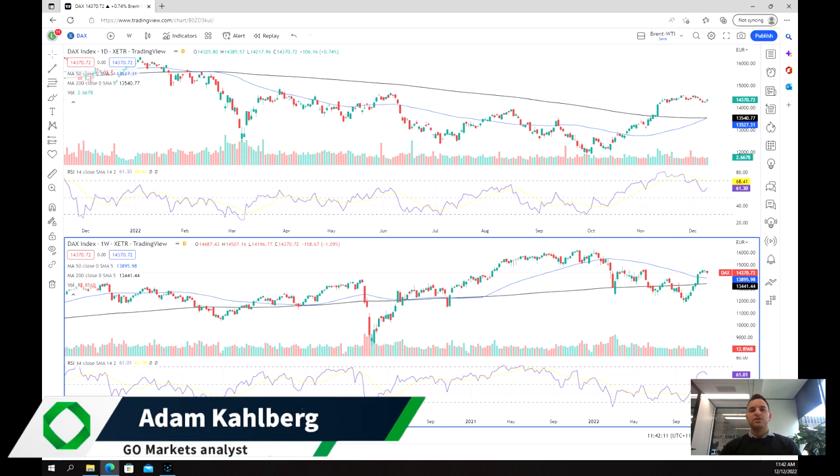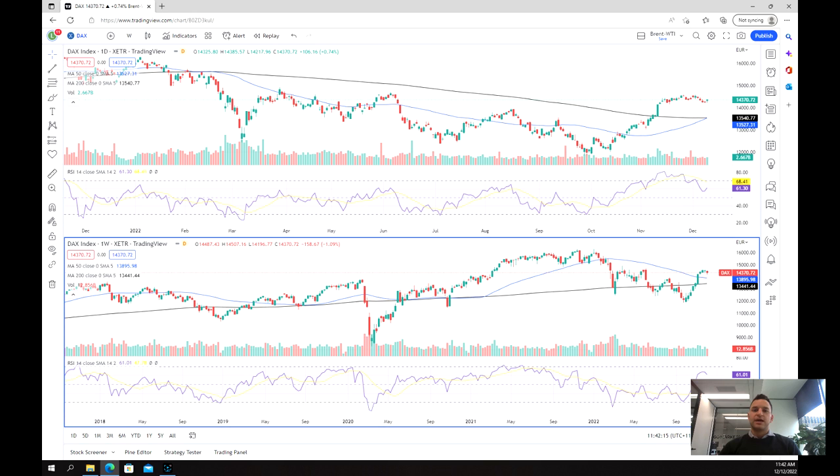Welcome everybody to another trade video. I'm your market analyst at McCarlberg. We're going to be having a look at the DAX, which is of course the German index commonly traded or used to track the large German companies. We've seen recently a resurgence in the DAX and a potential buy signal that could be a really positive sign heading towards the end of the year and to the start of 2023.